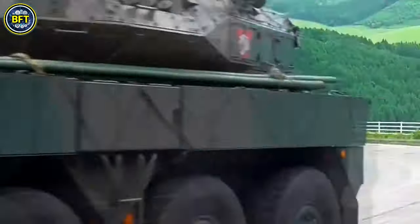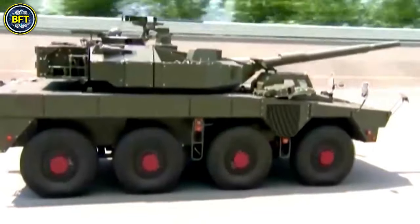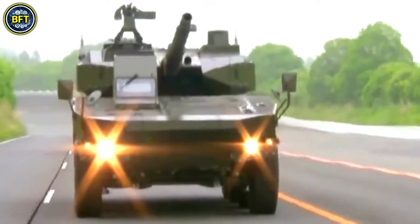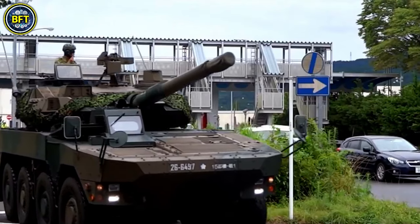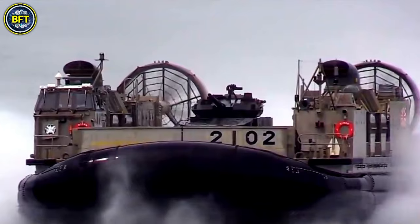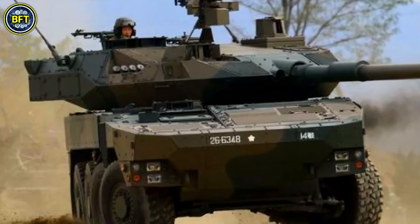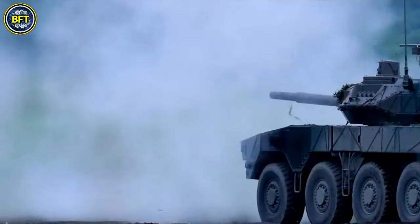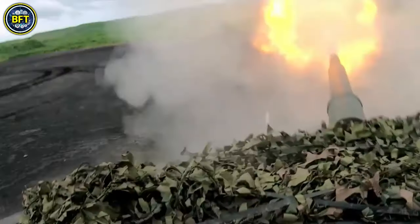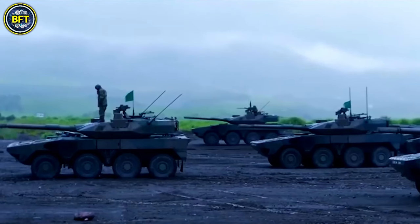Despite its smaller size and lighter armor compared to larger combat vehicles, the Type 16 MCV is equipped with a powerful gun that can engage both larger armored targets and personnel. It has been designed for efficient transport, able to be loaded onto Kawasaki C2 transport aircraft or moved by maritime vessels to locations like the Okinawa Islands. The vehicle's main gun is manually loaded, which can be challenging for the crew, especially in hot conditions since it lacks air conditioning.